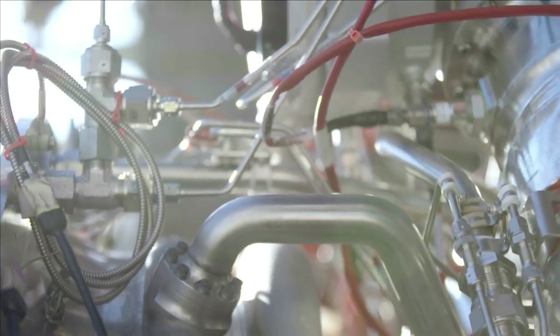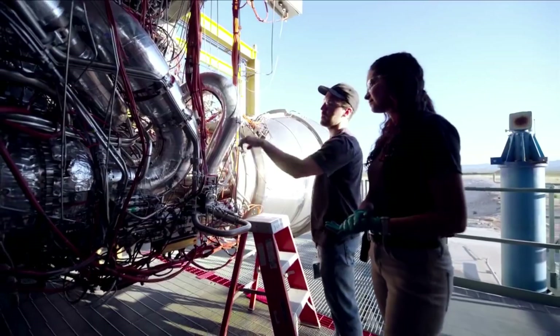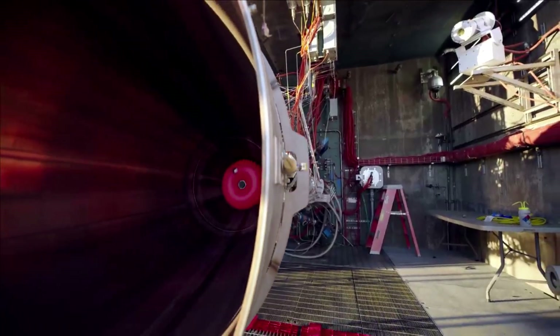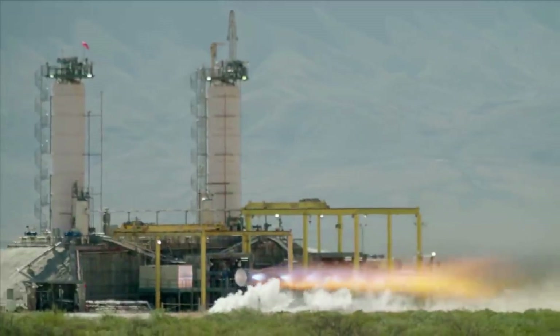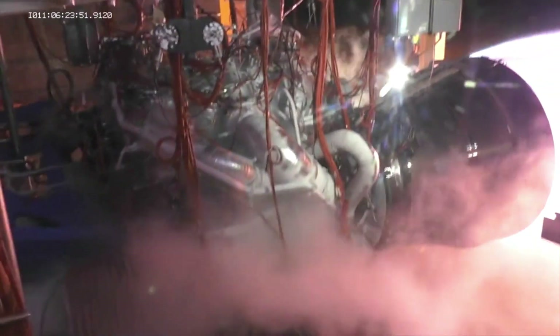It's important to point out that Blue Origin will need to make enough BE-4 engines to provide ULA first, since they have priority, before New Glenn gets its pick. With all these factors considered, the first test flight of New Glenn is still likely a few years away. Depending on its initial success, this single factor could be the reason for Orbital Reef to be operational on time or delayed quite a bit.